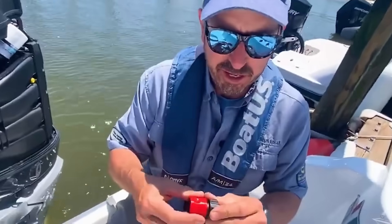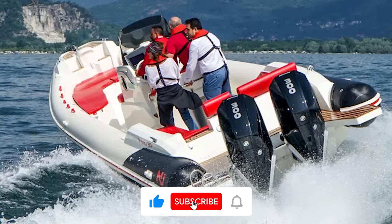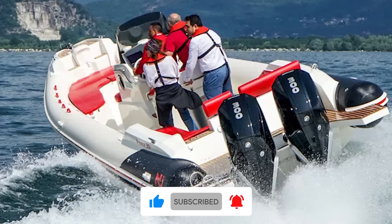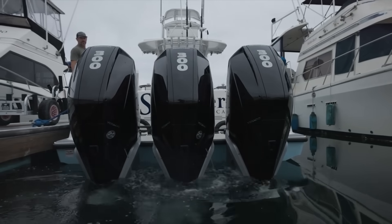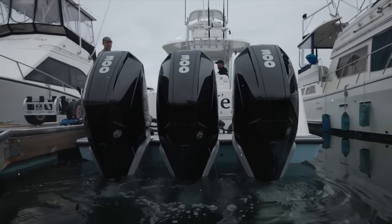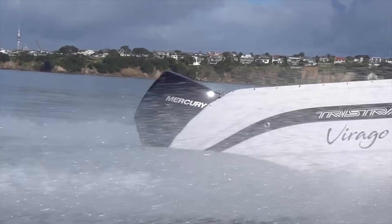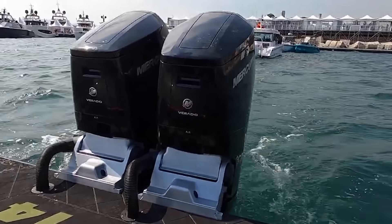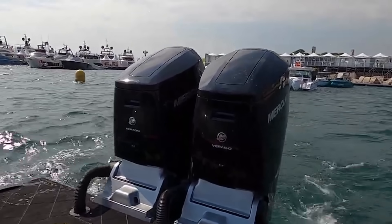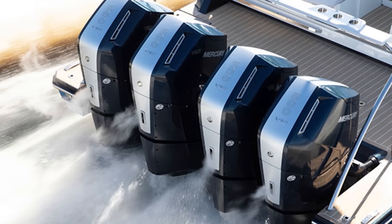If this video helped you understand Mercury's recall situation, subscribe and hit the notification bell for more marine industry content. Comment your shift problem experiences below — let's build a community database beyond manufacturer narratives. Share this with dock neighbors and fishing buddies running older Mercurys; this information could save lives or prevent massive repair bills. Until next time, keep your props turning and shift linkage greased. Fair winds and following seas, everyone.